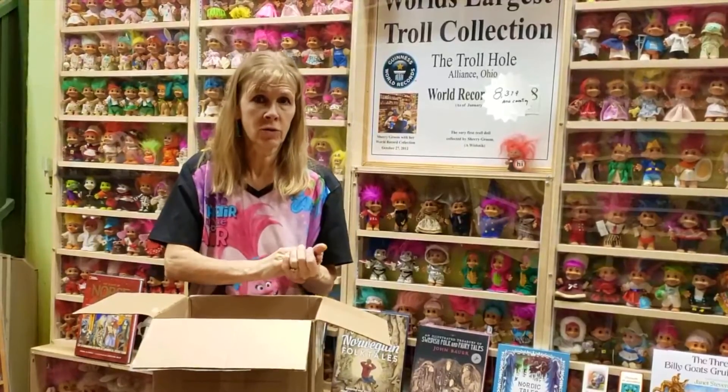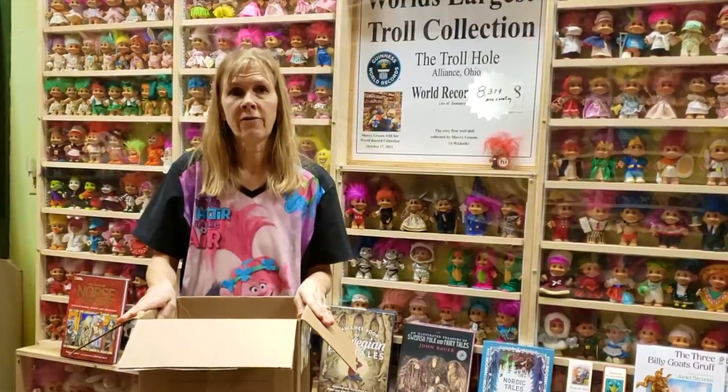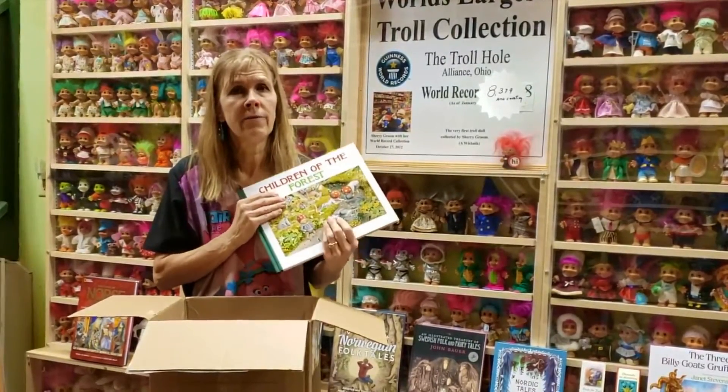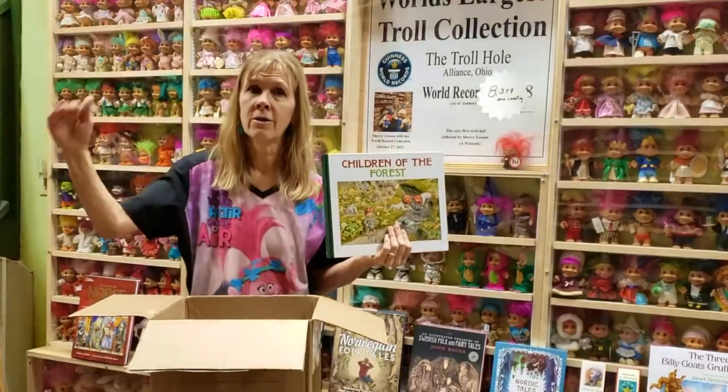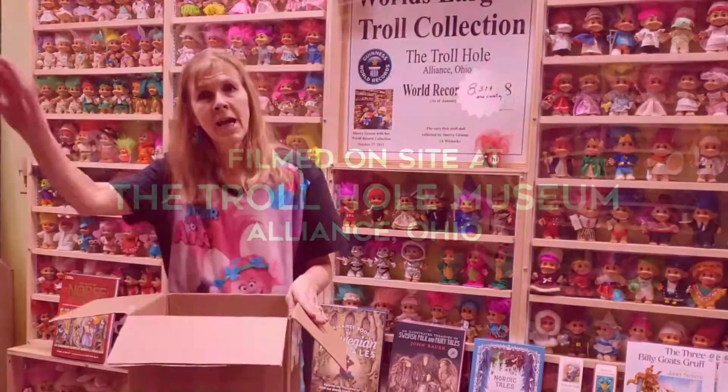We do 45-minute guided tours of the museum — interactive, educational, and funny. We have the Grumpy Troll Cafe and thousands and thousands of trolls. We have a website, thetrollhole.com. Follow us on Facebook. If you like my video, subscribe below and ring the bell. It's Sherry at the Troll Museum — trolling along, till next time.